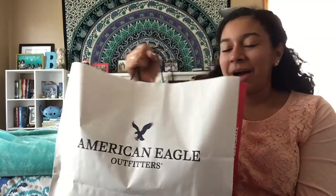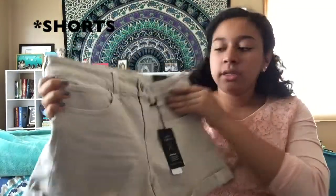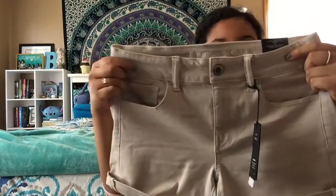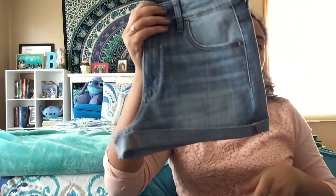I really love American Eagle for their shorts and jeans because they fit me very well. I got these low-rise midi jeans in a khaki color — those are my favorite because they fit great and are super comfortable. I also got them in maroon and black, and in a jean shorts version too, so I'm super happy about those.